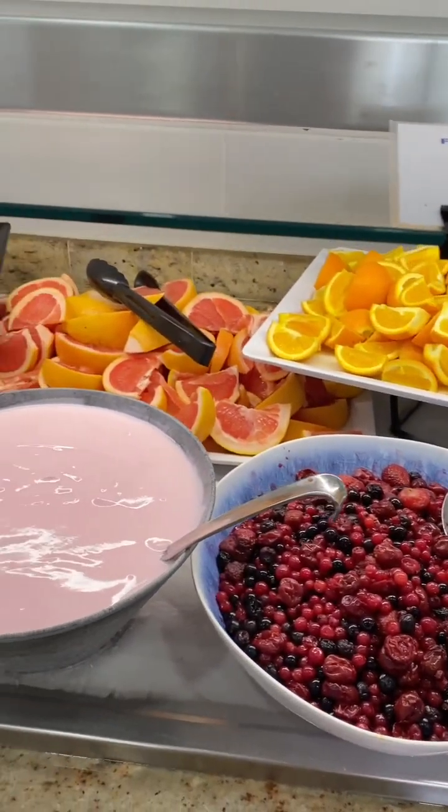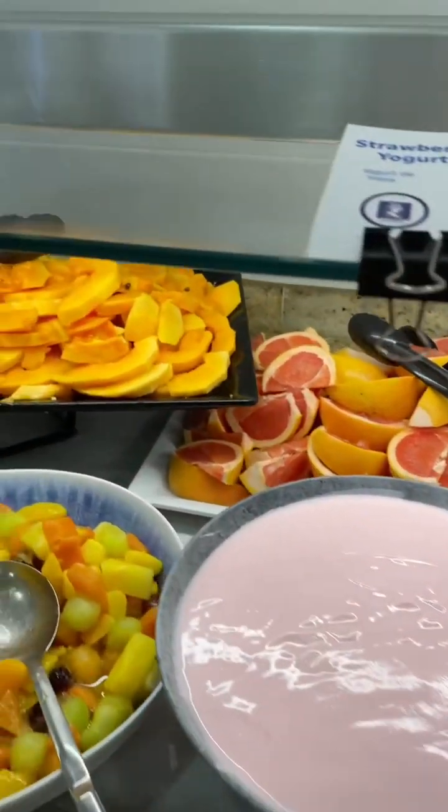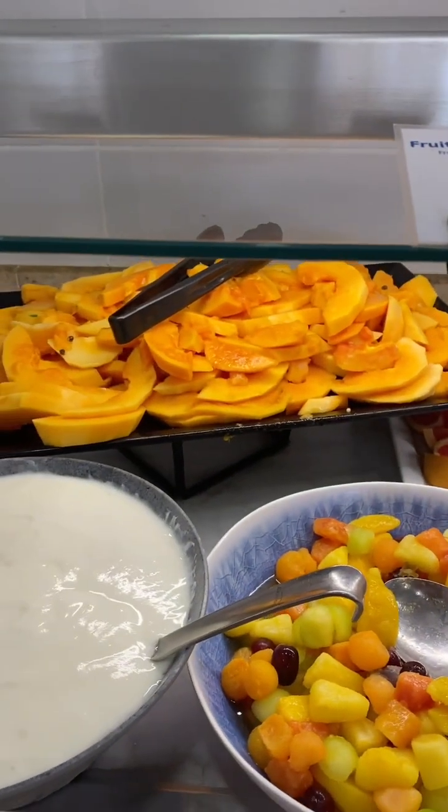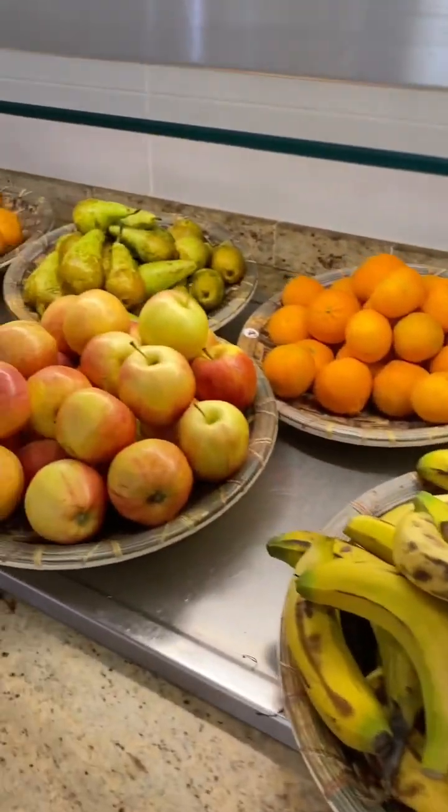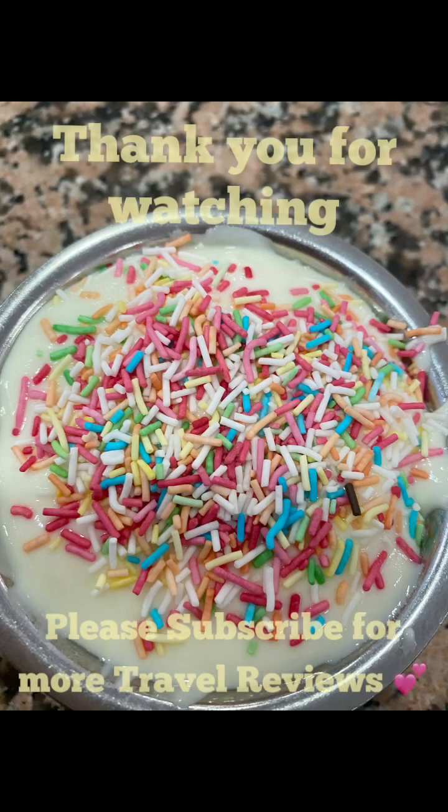Thanks so much for watching and I hope this video helps you get a good idea of the type of food that you can get at HL Paradise Island in Lanzarote.